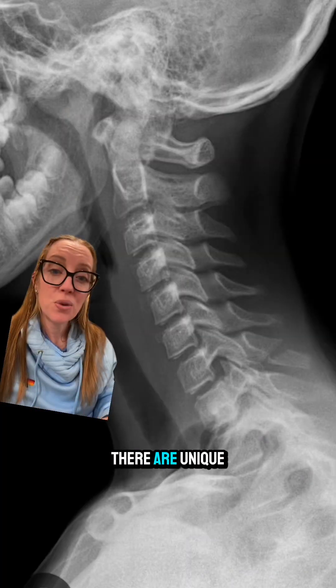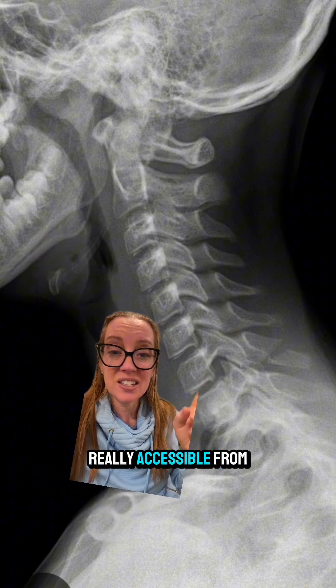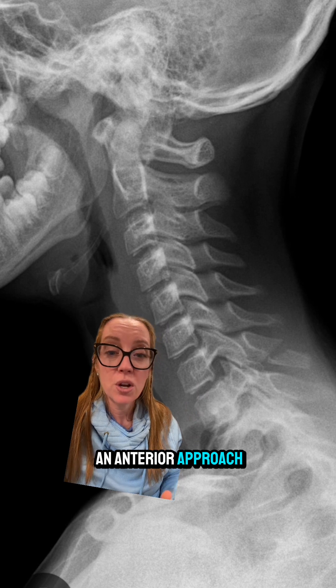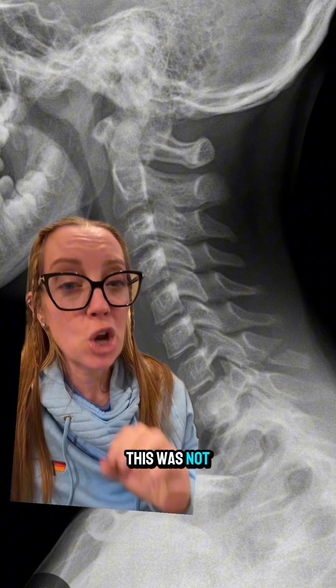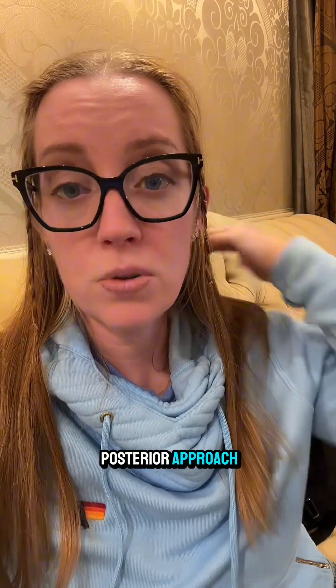However, his herniation is at C7-T1, and in most cases this level is inaccessible from an anterior approach because the sternum is in the way. There are unique cases where patients with long necks make this level reachable anteriorly, but in our patient's case that was not going to work. Our options were really only a posterior approach — either a fusion or a procedure called a microdiscectomy.